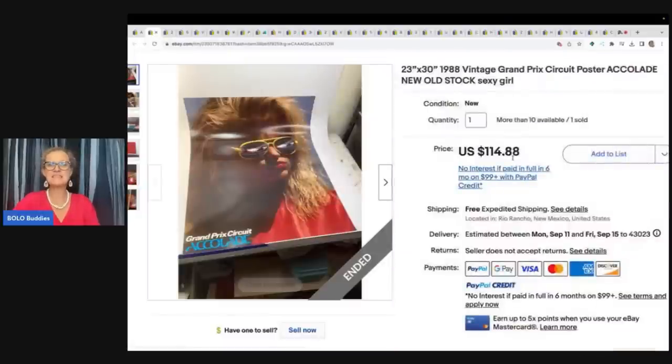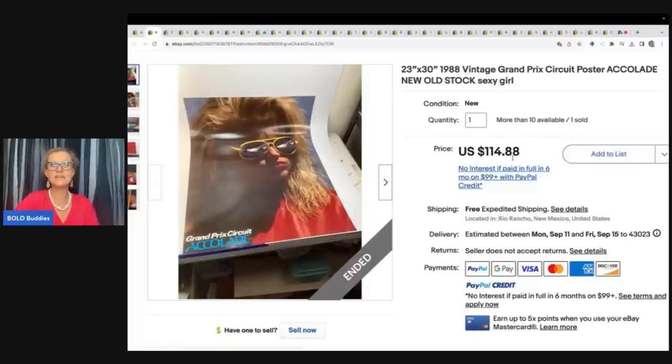The first item is this Vintage Grand Prix Circuit Poster. It's new old stock. It looks like he has more than 10 available. He picked these up at a garage sale, and one of them sold for $114.88 with free shipping.